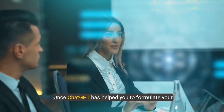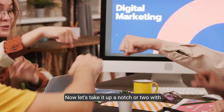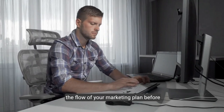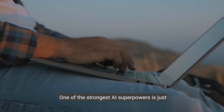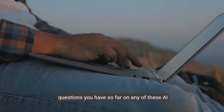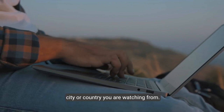Once ChatGPT has helped you formulate your marketing plan, take it up a notch with Claude AI. Work with this AI to enhance and streamline the flow of your marketing plan before submitting it to your manager. One of the strongest AI superpowers is just ahead — please share any thoughts or questions in the comments, and let us know which city or country you're watching from.